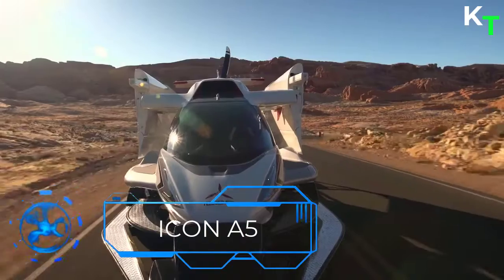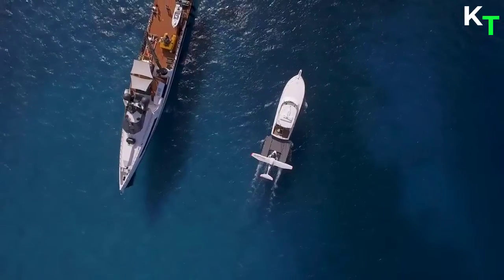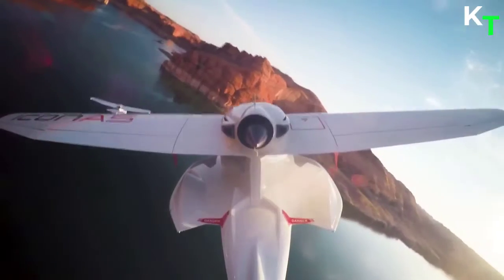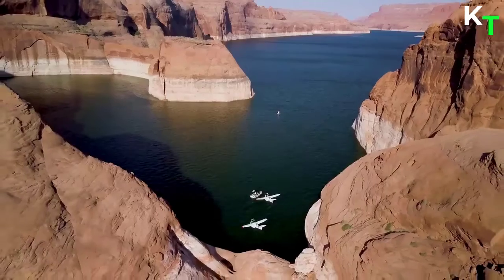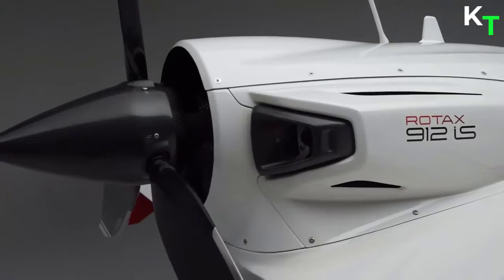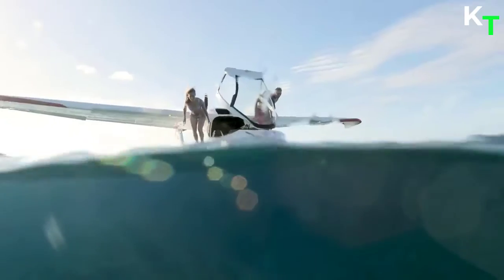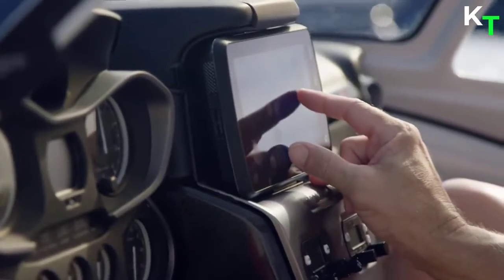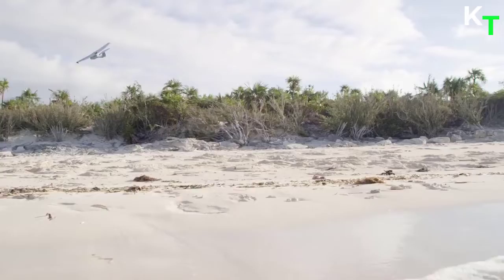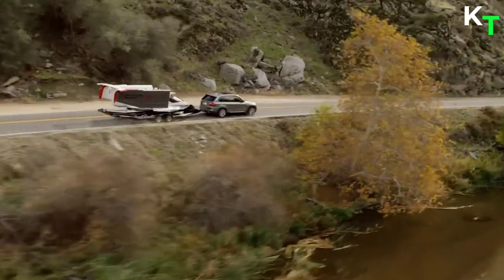First in the list is Icon A5. The A5 reinvents recreational aviation and lets you bring the exhilaration of flight to life like never before. The recreational aircraft allows flight from land and water. The A5 sport plane features a boat hull design for amphibious operations. The plane is 22 feet long and 7.1 feet high, with a wingspan of 34 feet. The A5 features a retractable landing gear that can be optionally excluded to convert the amphibious sport aircraft into a pure seaplane.